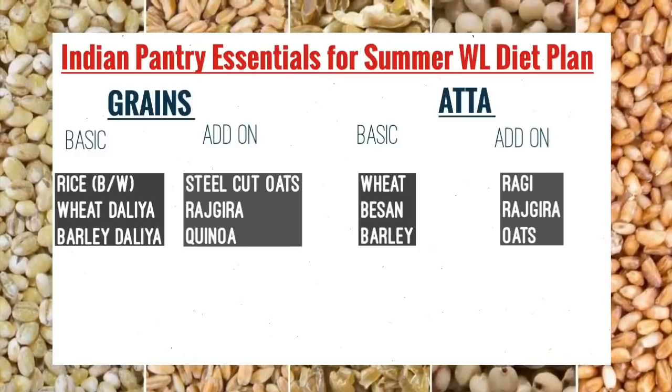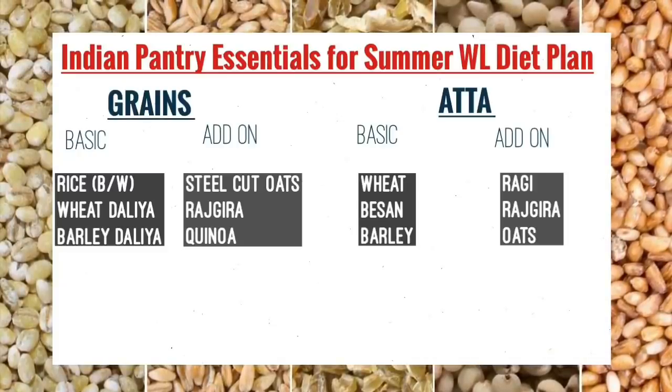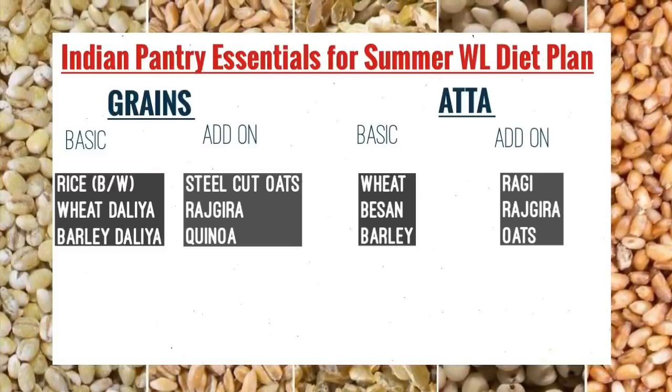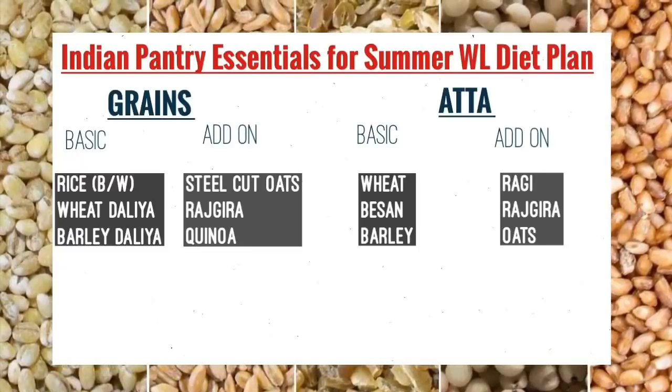Now for grains: rice — brown rice and white rice — gehun ka daliya, jau ka daliya, steel cut oats, rajgira. Quinoa is in the add-on category. For flours: gehun ka atta and besan or jau ka atta are essential. If available, ragi ka atta, rajgira ka atta, and oats ka atta are also good. You can also grind oats to make oats flour at home.